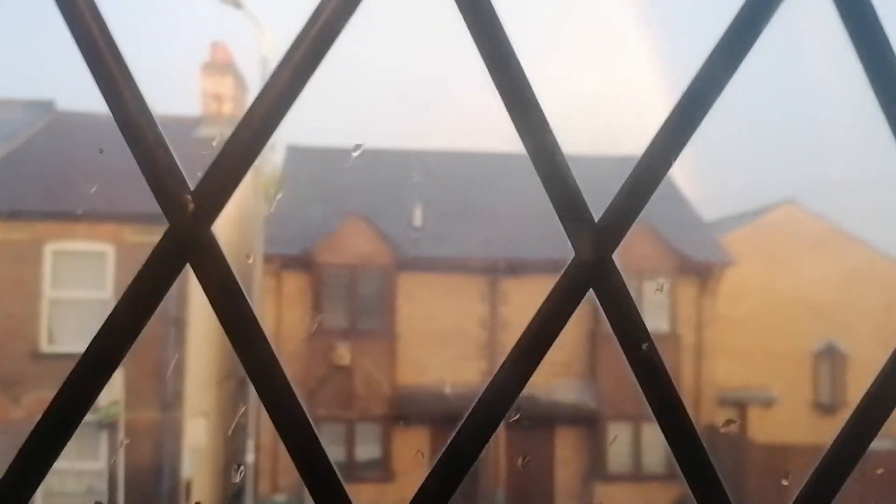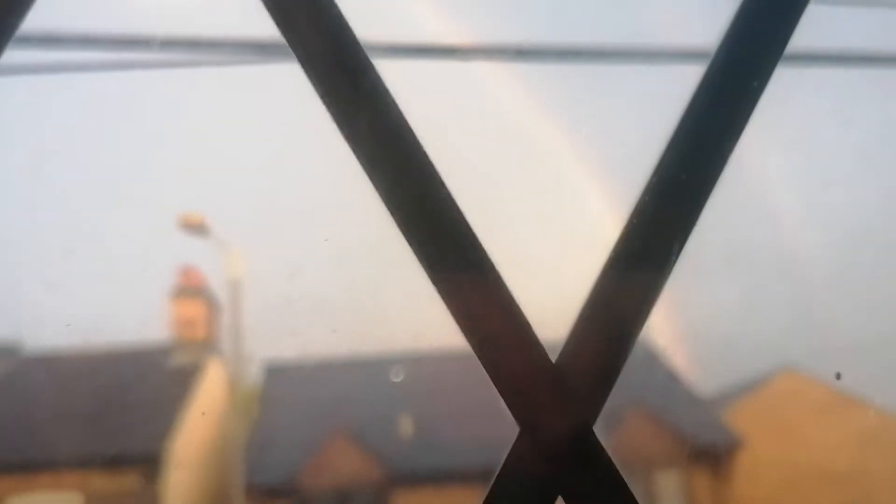Guys, I wanted to show you this beautiful rainbow. I'm gonna take you downstairs so you can see the rainbow. It is so beautiful and you can actually see the whole half circle of the rainbow. Here we go guys.